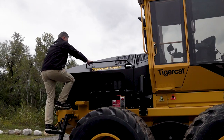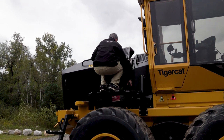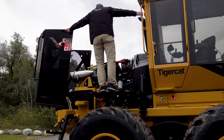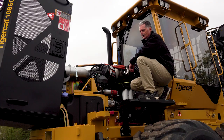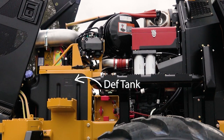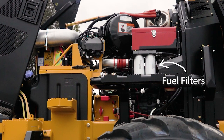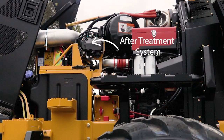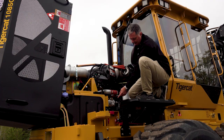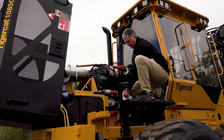The engine hood tilts forward by releasing the latch and using the side handles. The spring assist makes lifting the hood easier, and once fully opened it locks in place, providing access to both sides of the engine and the entire engine compartment. On the left side of the engine we have easy access to the DEF tank and the filler neck, the air cleaner, and the fuel filters. The after treatment system can also be inspected here. Just below from ground level it's easy to access the battery disconnect, the charging port, and the fire suppression.